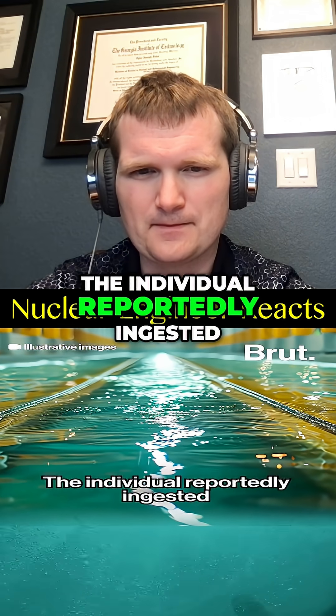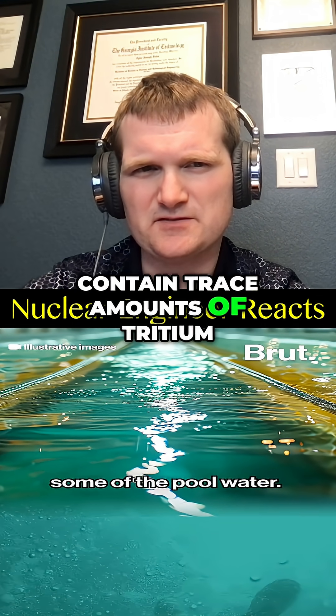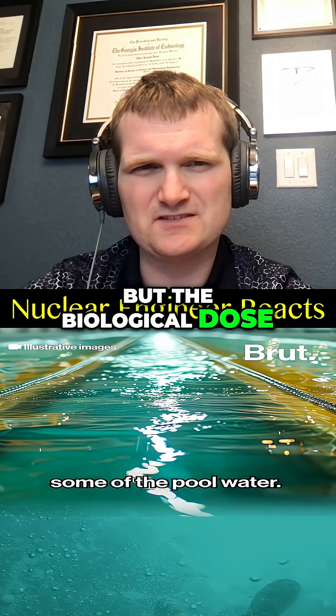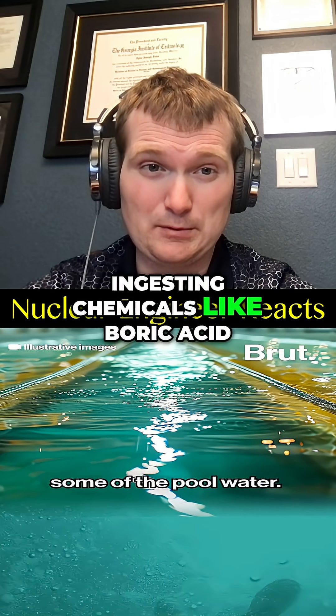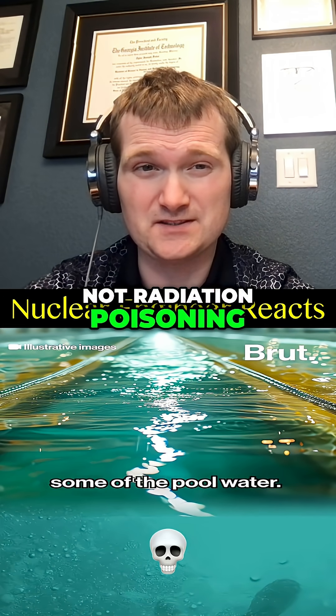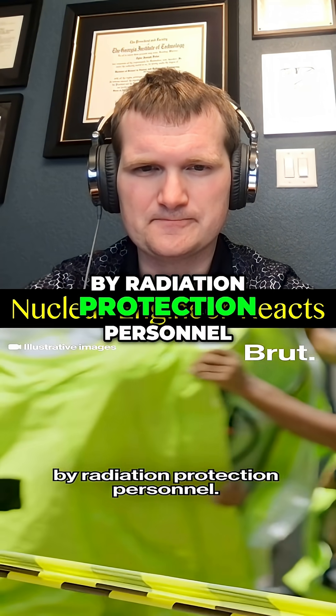The individual reportedly ingested some of the pool water. The pool water might contain trace amounts of tritium, but the biological dose from swallowing a few milliliters is negligible. The bigger concern would be ingesting chemicals like boric acid, not radiation poisoning.